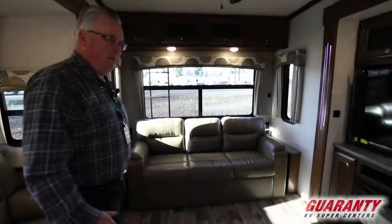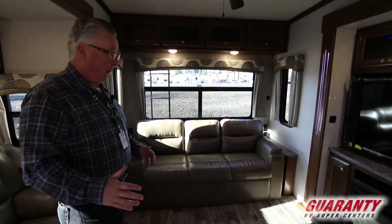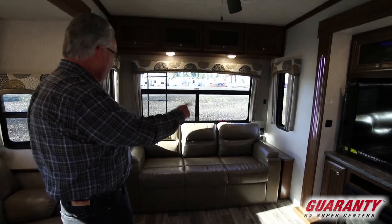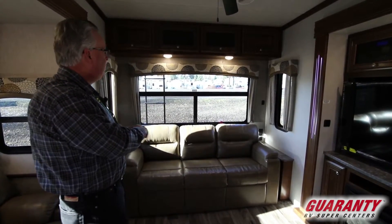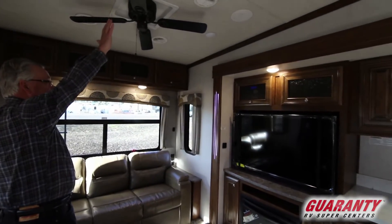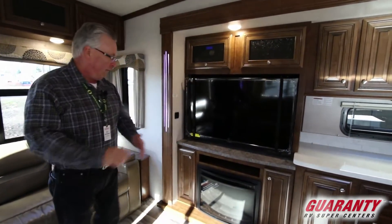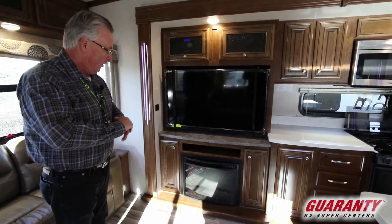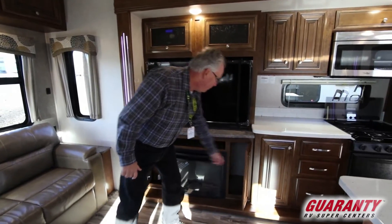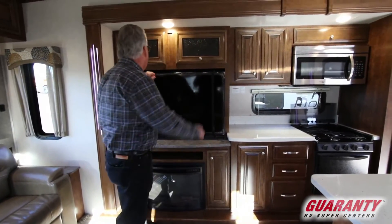Behind me we have the sofa sleeper, and this actually pulls out into a full king-size sleeper with nightstands on both sides. You have USB ports and 110 power on both sides of the sofa. Again, additional storage at the top. You have a nice ceiling fan with additional lights, a television, and the fireplace that operates as a heater as well as a fireplace, with additional storage on both sides.